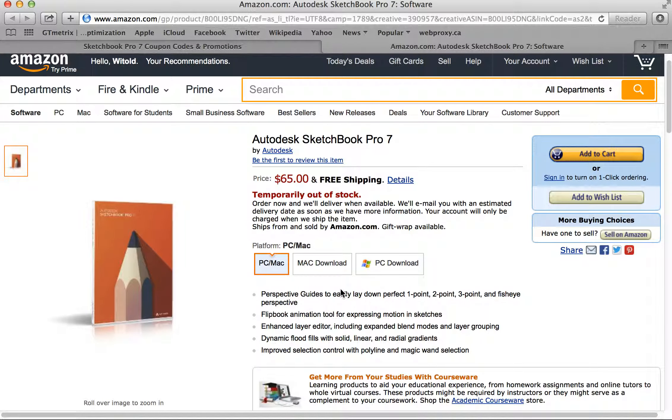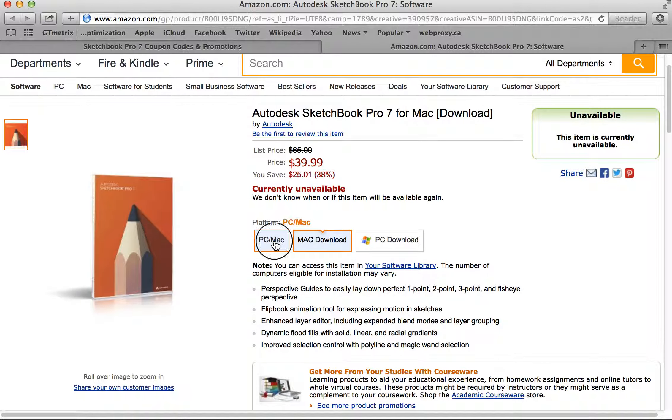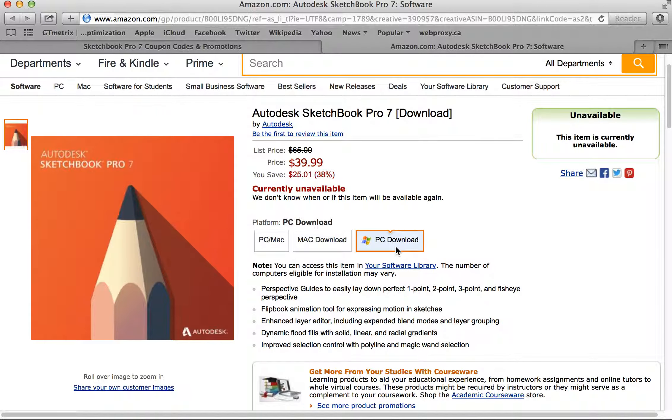We like the download version a lot more than the box version because you can use the software immediately after you purchase it — you don't have to wait for any boxes to arrive in the mail. A copy is always saved in your Amazon account as well, so if you need to reinstall the software or your machine crashes, you have it right there inside your Amazon account. So as soon as you make your choice, go ahead and go through the checkout process. It's that easy to save on your next software purchase from SoftwareVoucher.com. Have a wonderful day, thank you.